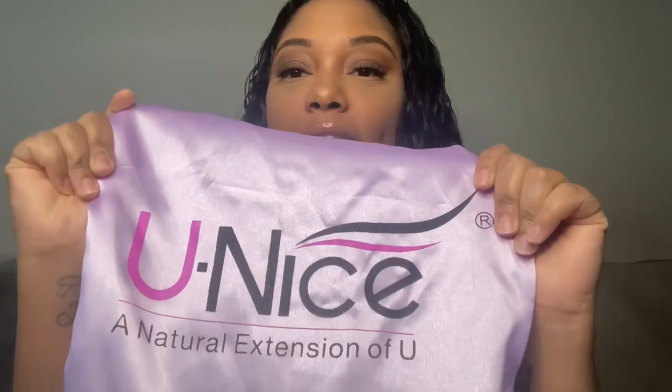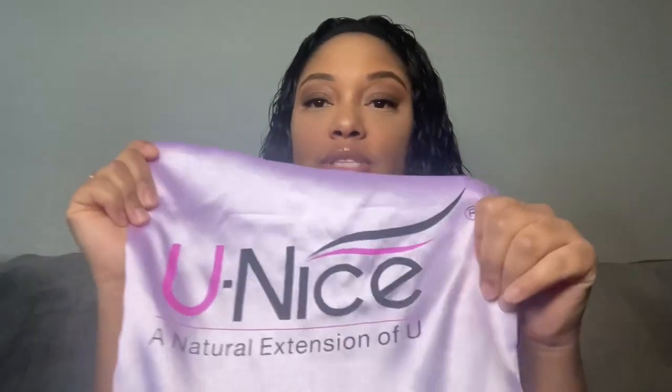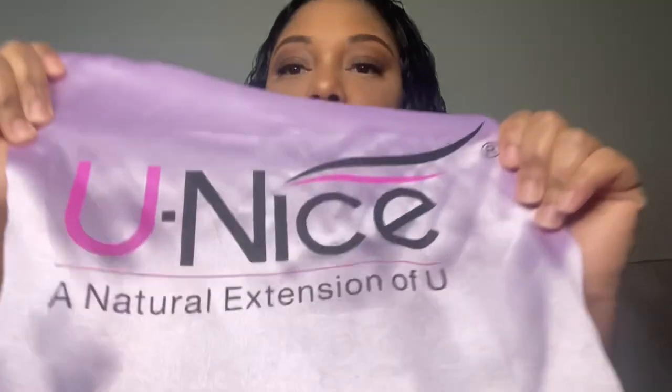Okay guys, so this wig is so nice, I love it so much. This wig is from Unice — I don't really know how to pronounce it, I pronounce it Unice because I watched a girl on YouTube who reviews this hair a lot. I think she has a sponsorship with them, but they are the bomb.com. Unice is how you spell it. I actually got mine from a third-party vendor.